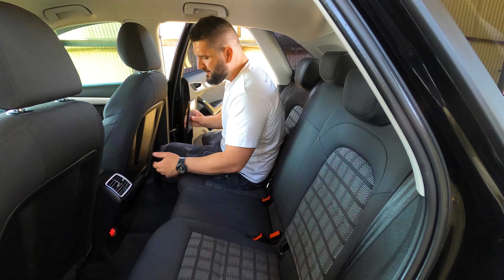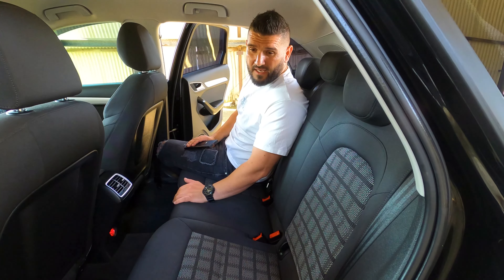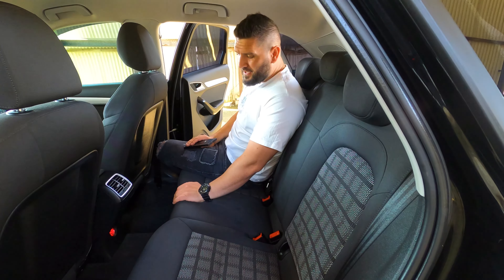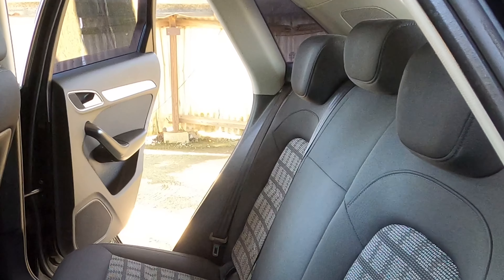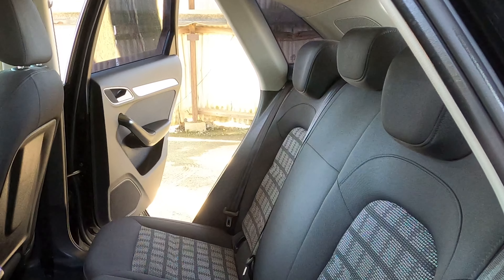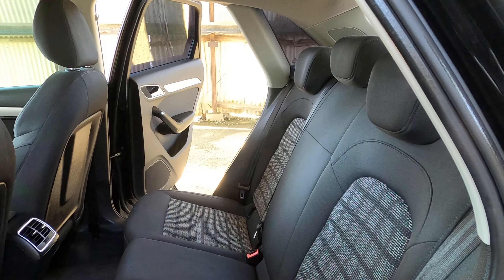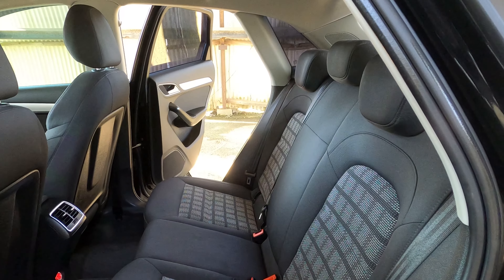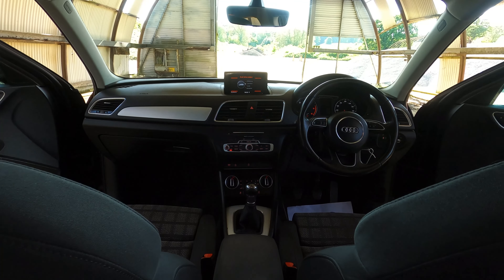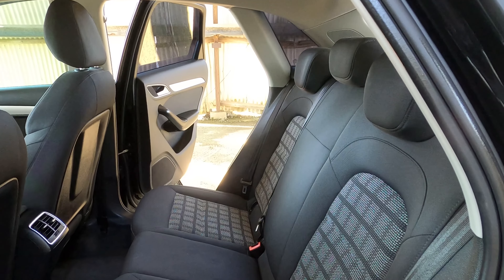In the door pockets there's some space for bottles and small items. Three people can actually sit back here — it's not bad — but the lack of cup holders is annoying. The visibility of the dashboard and road from the rear is limited, which is kind of cool actually.